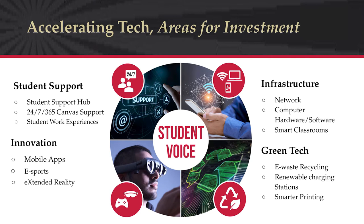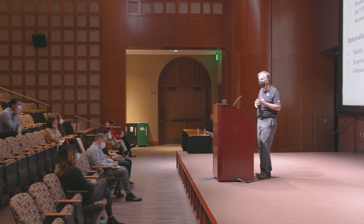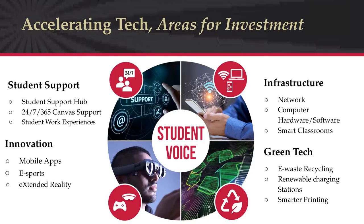Looking at areas for investment from an accelerating technology standpoint, there are four large areas the fee would fund through a co-investment strategy combining existing university investment with new student dollars. The first area is student support — the most critical given our digital transformation. Fee investment would increase the number of staff and students directed to provide student help, continue 24/7 365-day support for our learning management system, and increase student work experiences in areas like MIS and computer science.